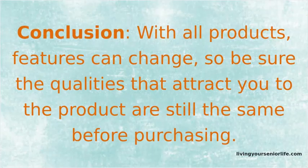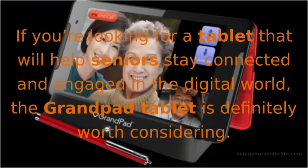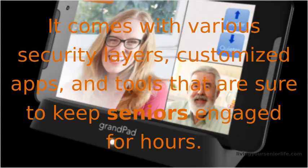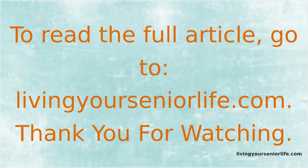Conclusion: with all products, features can change, so be sure the qualities that attract you to the product are still the same before purchasing. If you're looking for a tablet that will help seniors stay connected and engaged in the digital world, the GrandPad tablet is definitely worth considering. It comes with various security layers, customized apps, and tools that are sure to keep seniors engaged for hours. To read the full article, go to livingyourseniorlife.com.